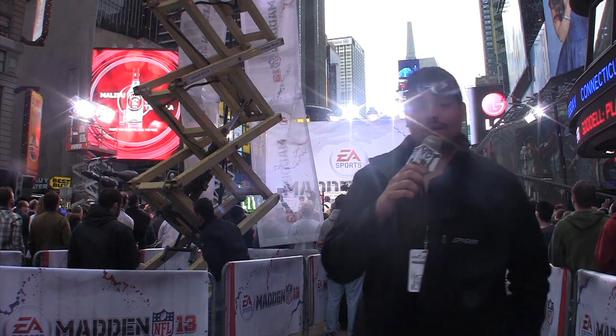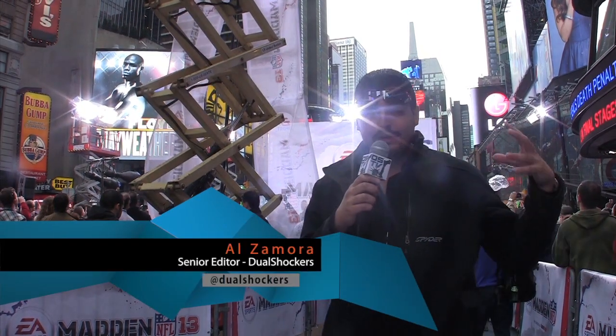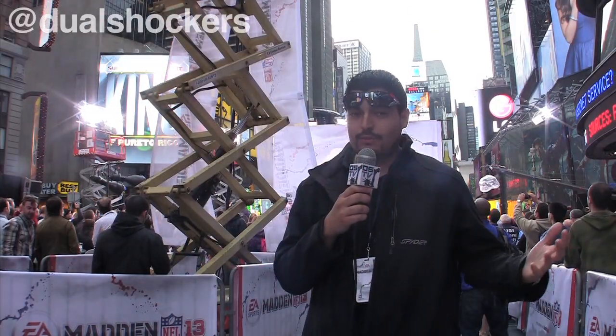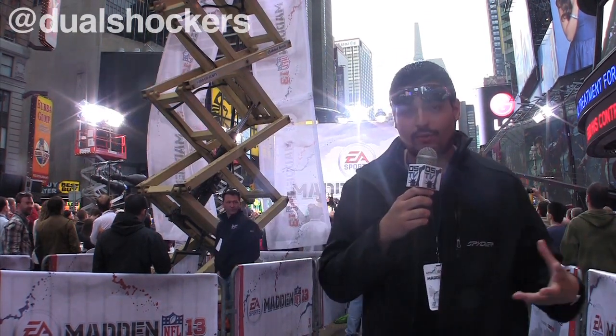Hey, what's going on everybody? You're watching DualShockers TV on DualShockers.com. We're here in Times Square. It's a little overcast, but we're checking out EA Sports Madden 13. We have ESPN Sports Nation going on in the background. We got Joel upstairs doing some hands-on, talking to some developers. Madden 13 so far, what we've seen hands-on, looks impressive. Big strides in lighting.